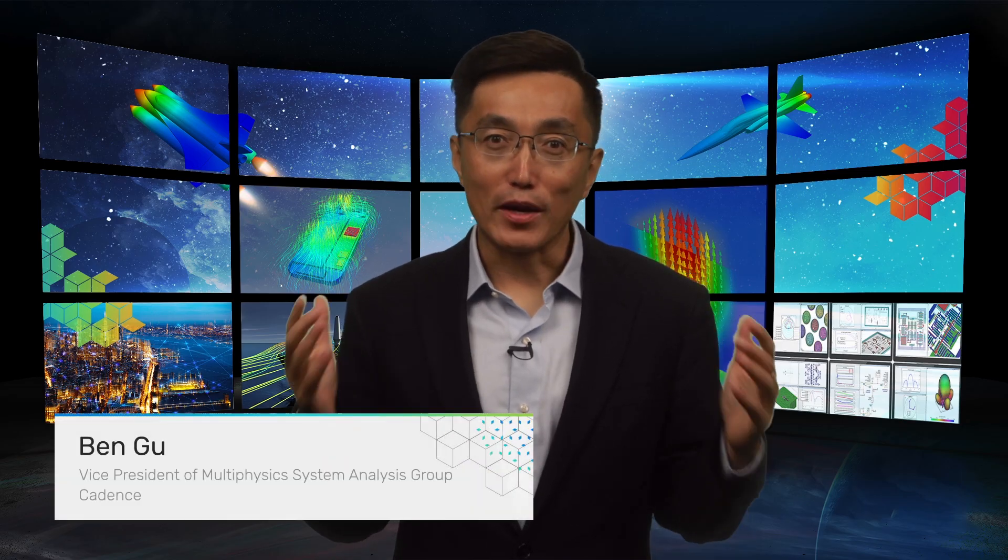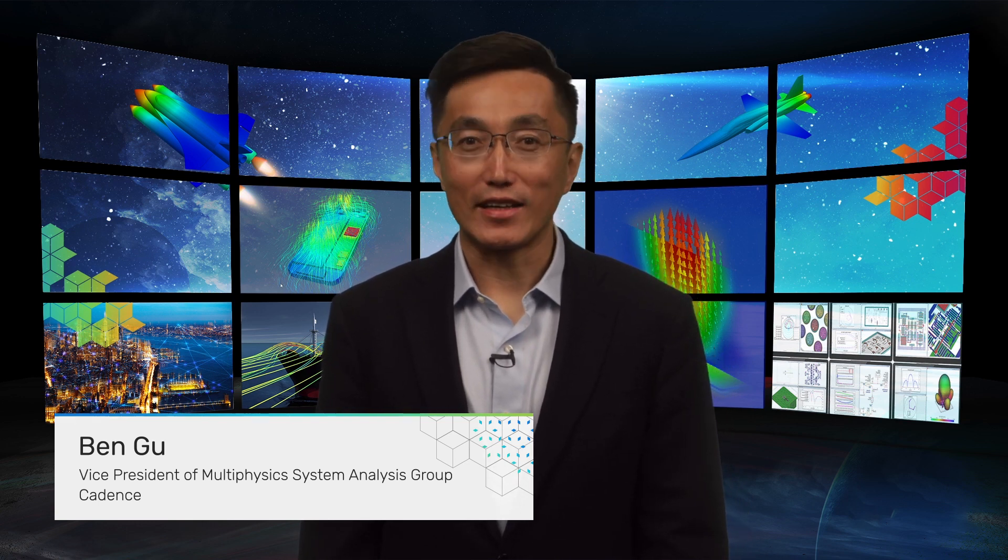Hi, I'm Ben Gu, Vice President of Multi-Physics System Analysis Group at Cadence. Aerospace and automotive engineers continually strive for high performance, lower energy consumption, and decreased time to market. Higher capacity and fast engineering simulation are crucial for finding the optimum design among the fullest of ever-increasing design parameters.